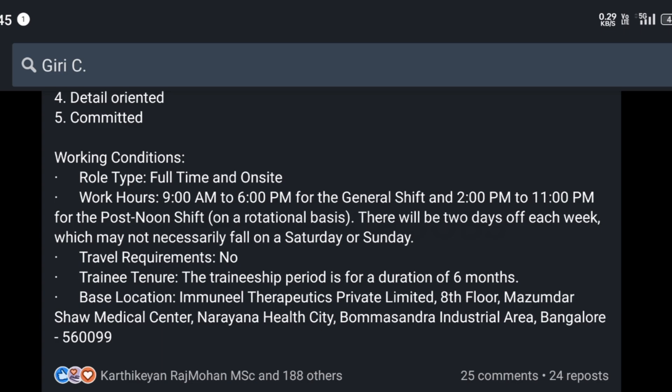The work hours will be 9 a.m. to 6 p.m. for the general shift, and 2 p.m. to 11 p.m. for the post-noon shift, on a rotational basis.